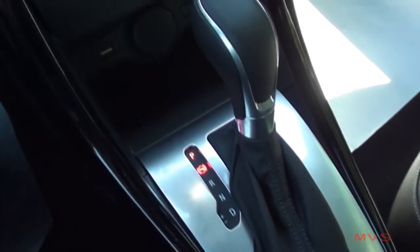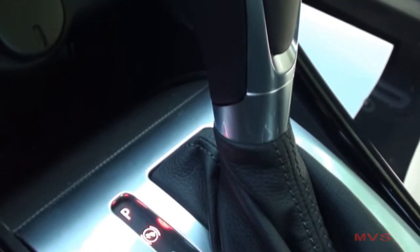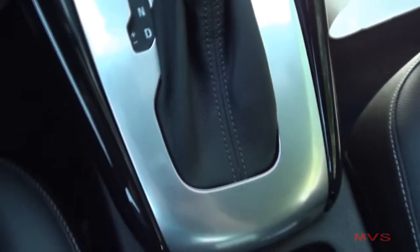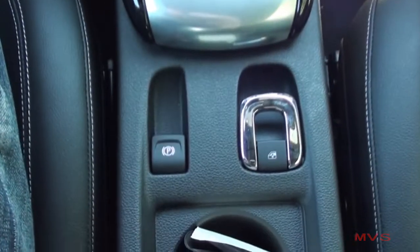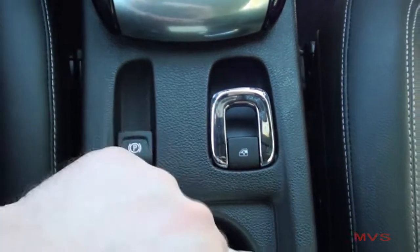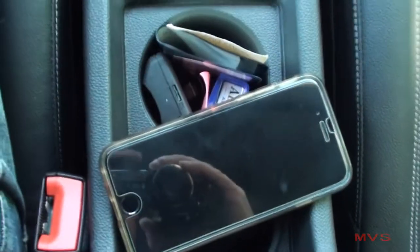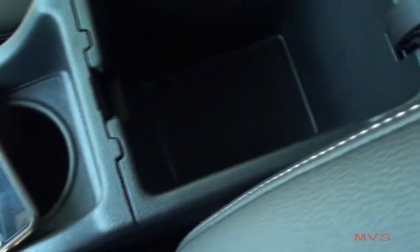The leather-wrapped shifter is complete with metallic accenting and a leather boot. Behind it sits your parking brake control and your convertible top control. Behind them sits two cupholders.